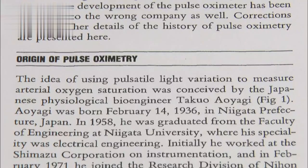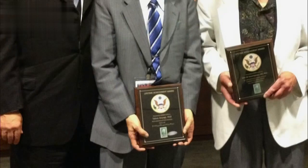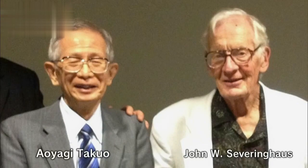The paper stated that Aoyagi was the first to develop the principle used by pulse oximeters. When Dr. Severinghaus met Aoyagi in Tokyo, he recognized that the work was world-class and correct. Aoyagi was over the moon. And so, Aoyagi's hard work wasn't lost to time. In 2012, he received a Lifetime Achievement Award at a US Medical Symposium. Aoyagi smiles happily alongside Dr. Severinghaus.